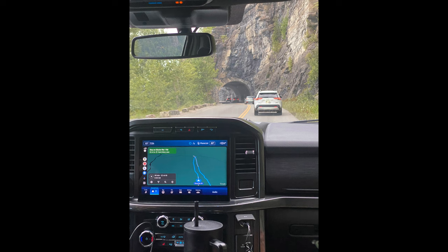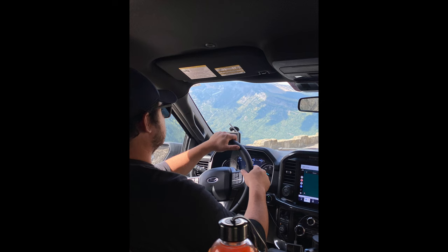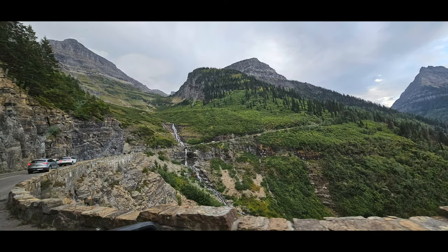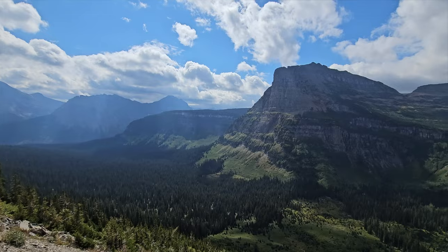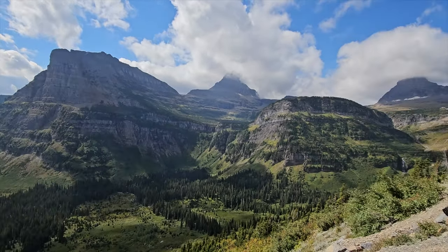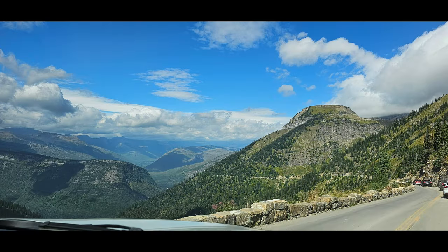Going to the Sun Road was a spectacular drive. I would allow a full day for this, and you can stop along the way at various lookouts and hiking trails. It can be very busy, so some stops will be hard to find parking. The earlier you go, the greater your chance of finding parking. But even if you just did the drive, you're going to get some amazing pictures.